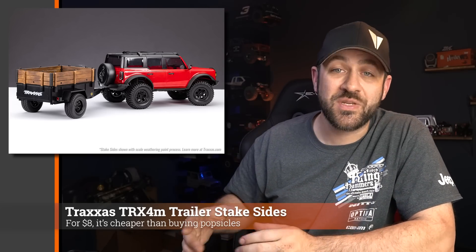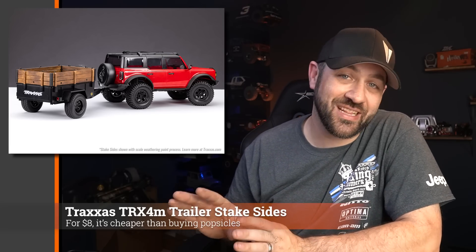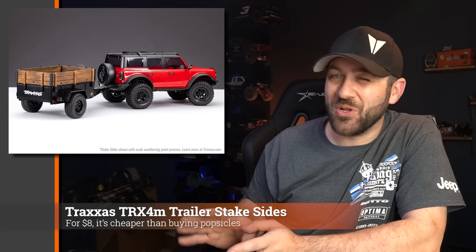For TRX4M owners, if you bought the little utility trailer that you can pull behind your TRX4M, Traxxas also released a stake-side kit that you can add to it — gives you a little more cargo capacity or just adds some style. They also posted an article on how you can weather it to make it look more realistic rather than the play school-esque wood look it has out of the package. Also, Traxxas is running a special right now: if you'd like to pick up two of the Fortec Hot Rods, you can get two for $2.99. Those on-road cars can be a lot of fun with two running side by side — there's a coupe and a truck body style, so you can get one of each and do some parking lot racing.